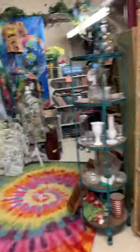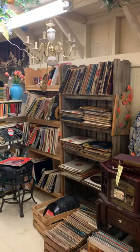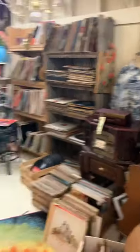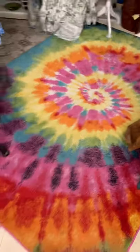And then we move into the back room here. This is another 1793, so this is another one of our owner's booths. You can see all the vinyl records that she has, and more vinyl records over here. Glassware. I love her rug in her booth here.